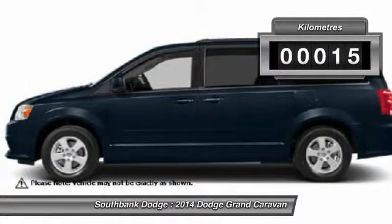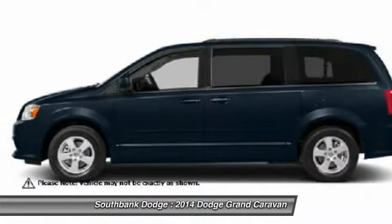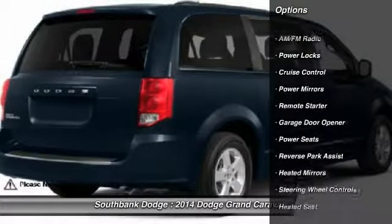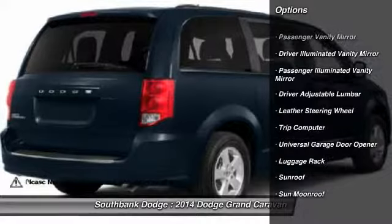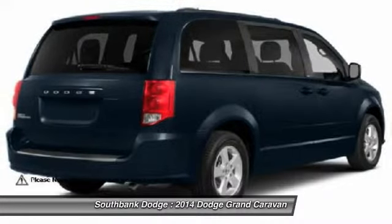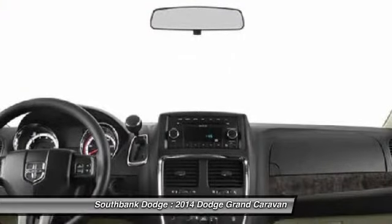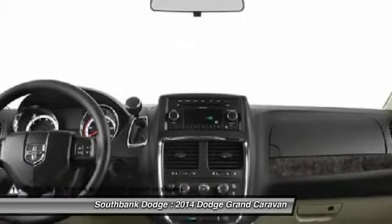This vehicle has less than 1,000 kilometers. Here are some of this vehicle's great options: Traction Control, Heated Seats, Remote Engine Start, Stability Control, Navigation System, Power Steering, Home Link, Garage Door Opener, Adjustable Steering Wheel, Air Conditioning Front, Hard Disk Drive Media Storage.